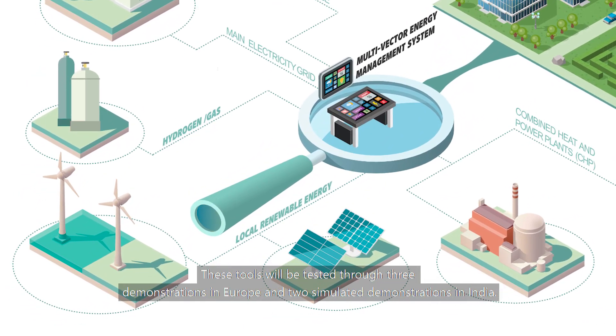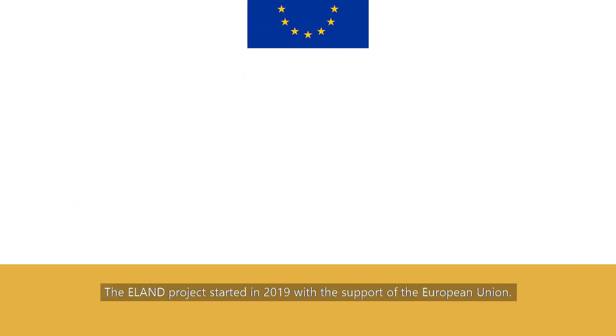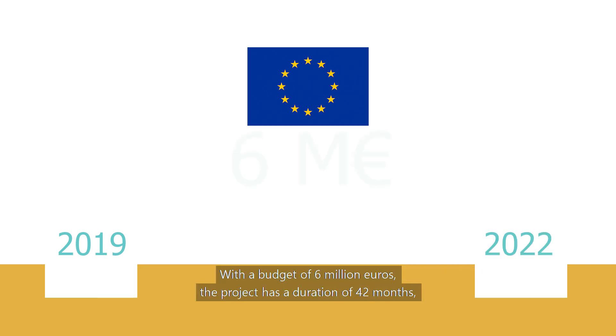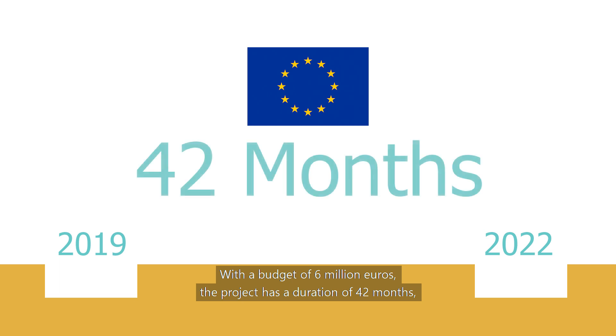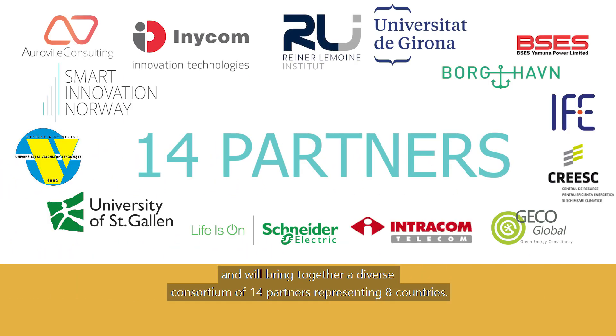These tools will be tested through three demonstrations in Europe and two simulated demonstrations in India. The E-Land project started in 2019 with the support of the European Union. With a budget of 6 million euros, the project has a duration of 42 months and will bring together a diverse consortium of 14 partners representing 8 countries.